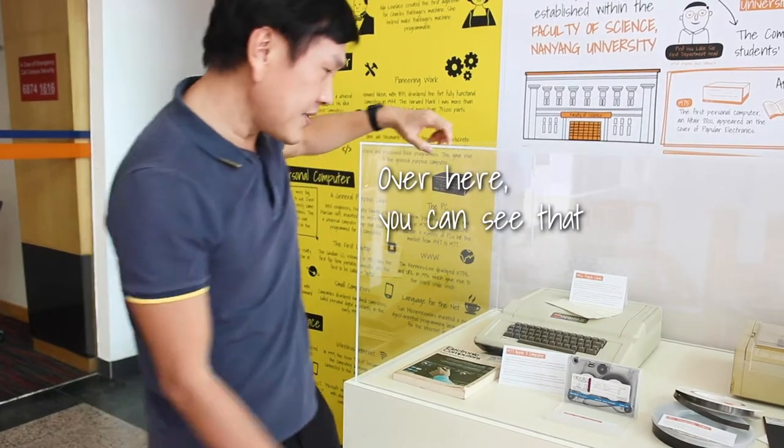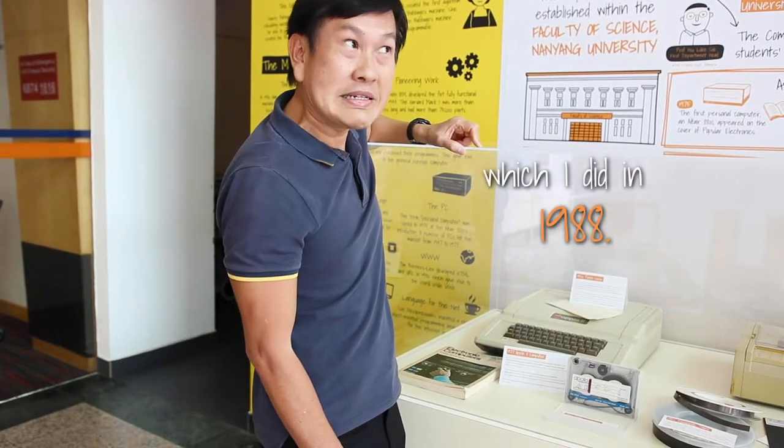Over here, you can see that this data cartridge contains my initial project, which I did in 1988.